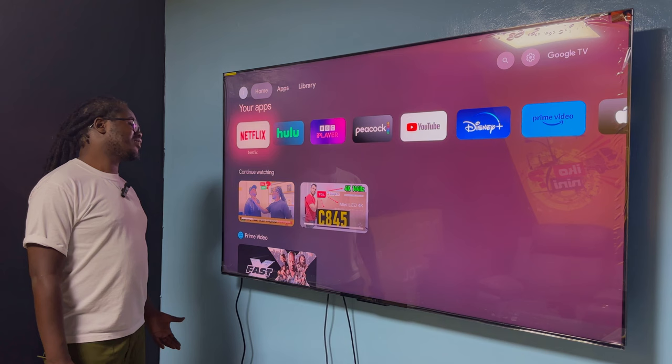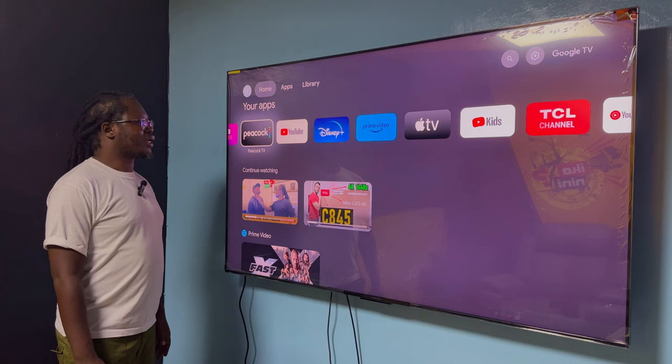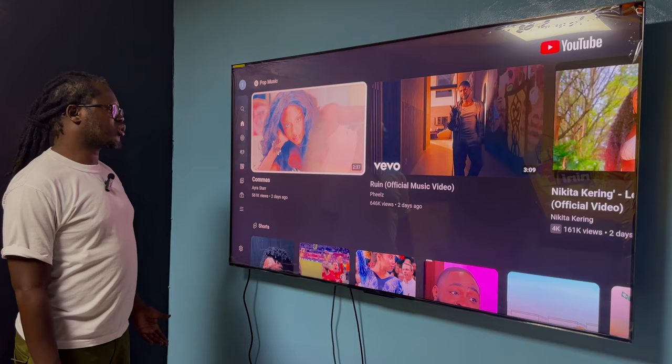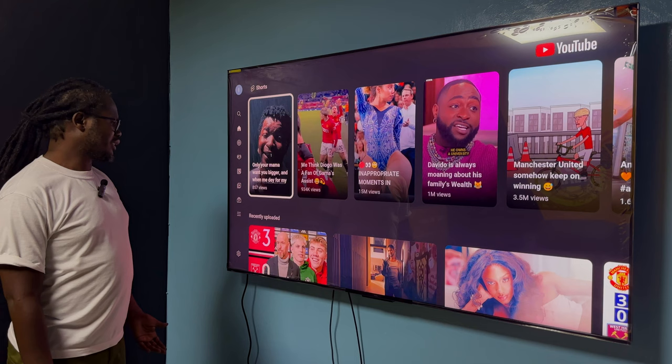You also get to enjoy YouTube in 4K, and as I said it loads super fast — that's another thing I love about this TV.